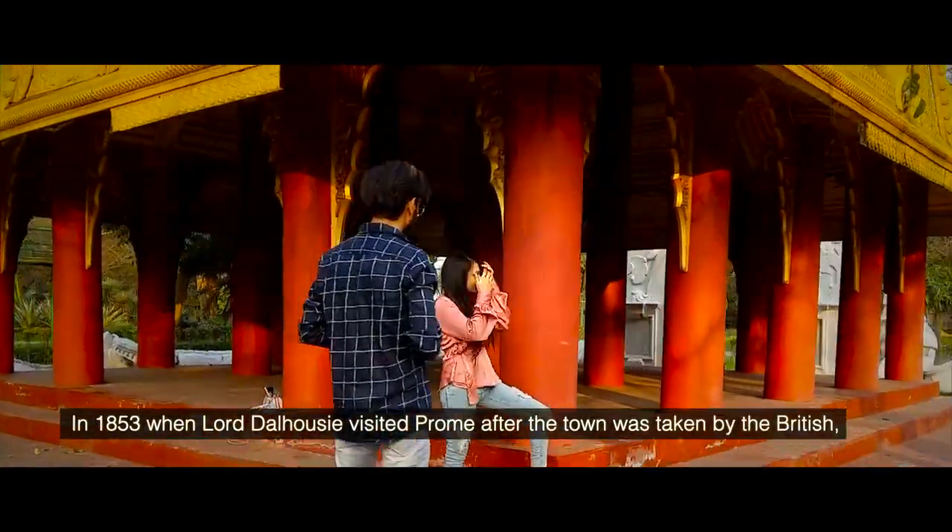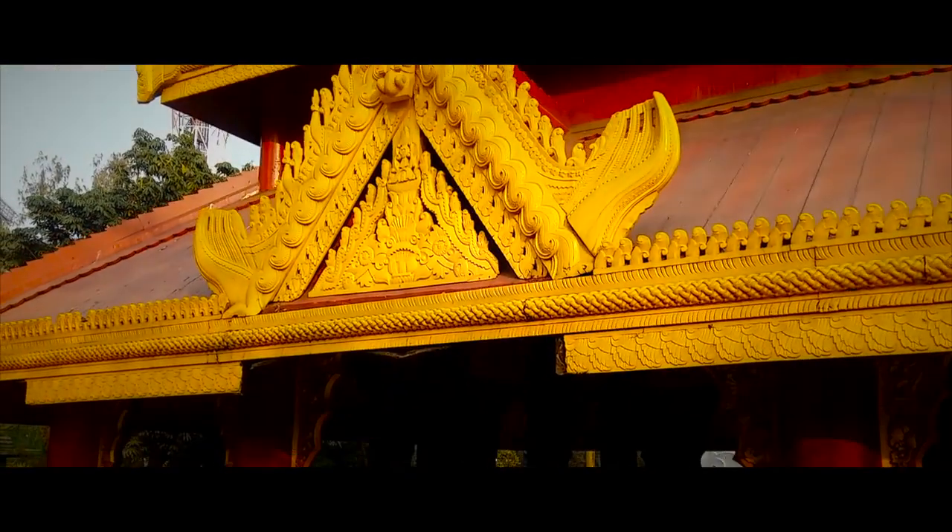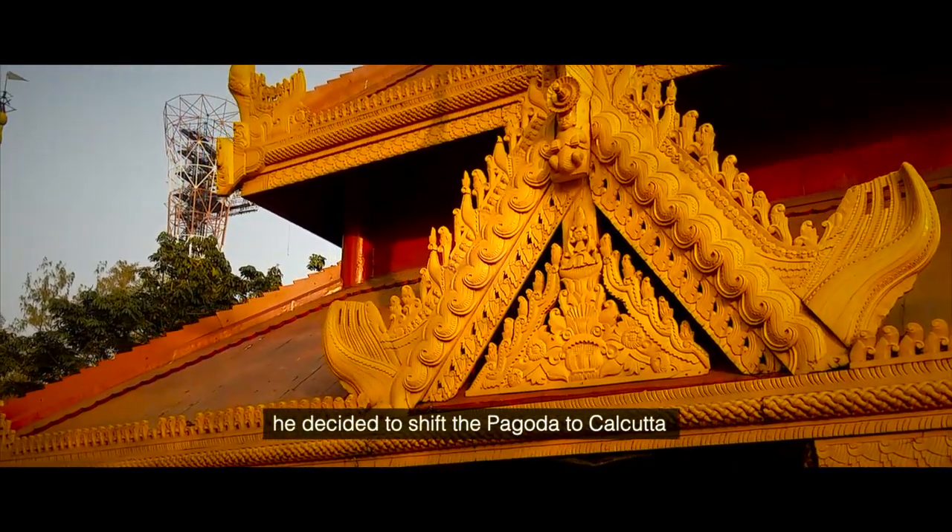In 1853, when Lord Dalhousie visited Prong after the town was taken by the British, he decided to shift the pagoda to Calcutta.